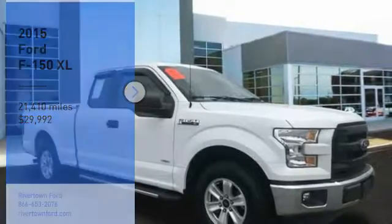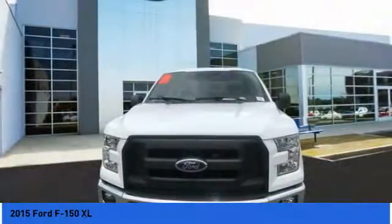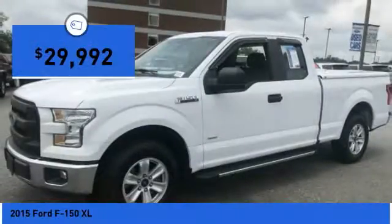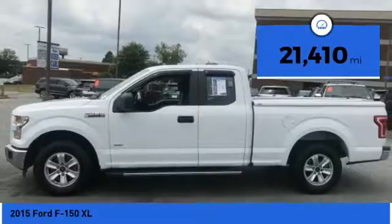Stop by and take a look at the 2015 F-150. A Ford F-150 knows how to handle any situation. It's built to follow orders, no whining, and is priced below $30,000. This vehicle has less than 25,000 miles.